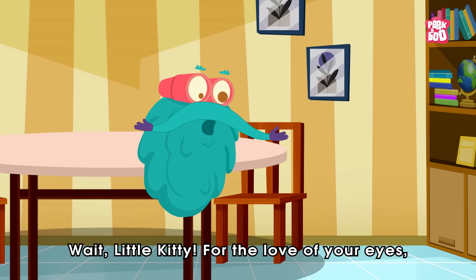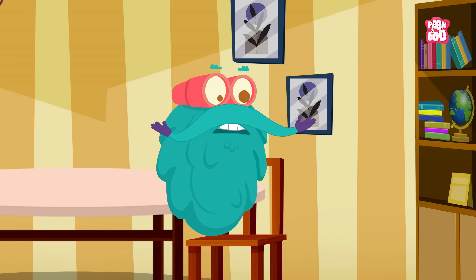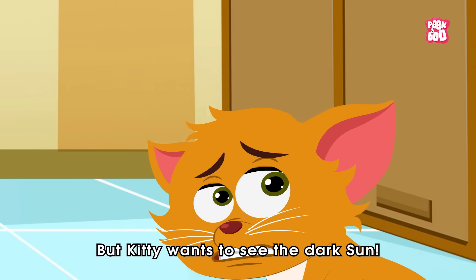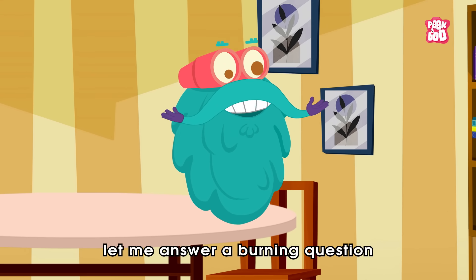Wait little kitty, for the love of your eyes. Don't go out during a solar eclipse without proper protection. But kitty wants to eat the dog fat. Of course, but before you step out, let me answer a burning question.